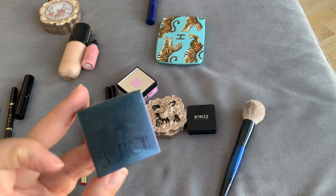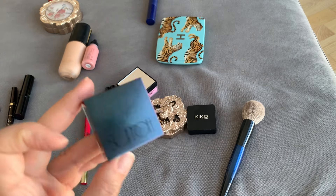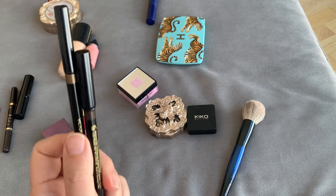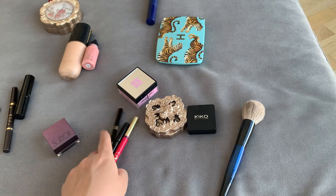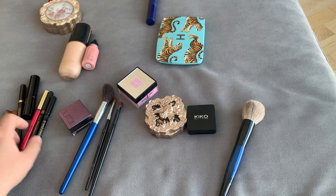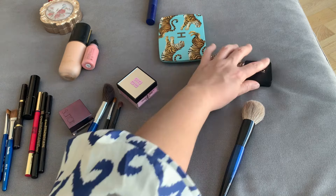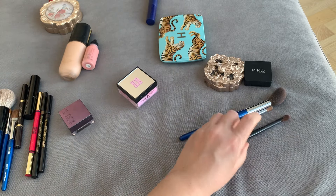Victoria Beckham is nice, but I showed you the defects. Valentino is nice, but I showed you the defects. Here I put something that is nice but not truly unique — I needed to round up my look — and here are the truly unique products.